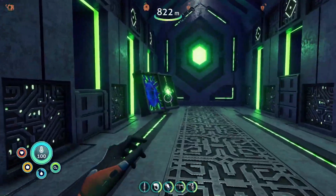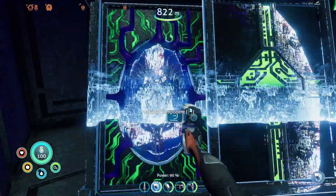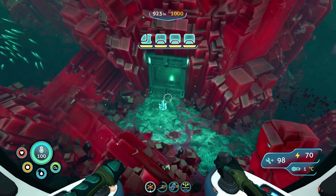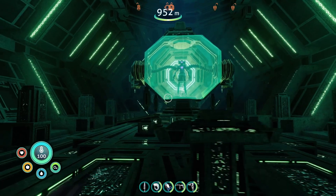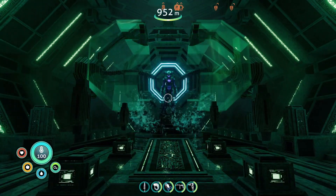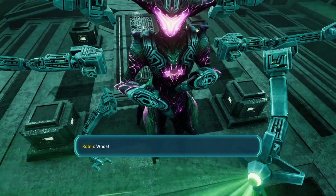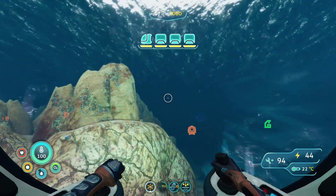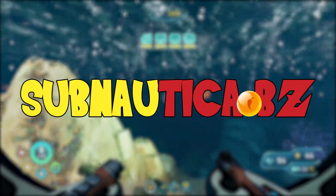Last time on Subnautica Below Zero, Mr. Spicy found the last body component for Alan. With the necessary materials in hand, he found the architect fabricator base and was able to initiate the construction of a new body for Alan. Finally, with Alan in his own body and out of our hero's head, Mr. Spicy was left with the choice: continue to help Alan or return to the quest for answers regarding Sam and the Altera researchers. Now Mr. Spicy must make his choice in today's conclusion of Subnautica BZ.